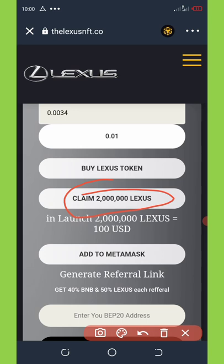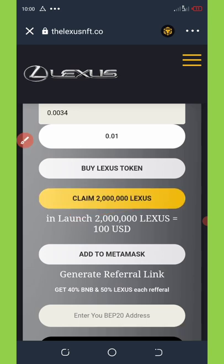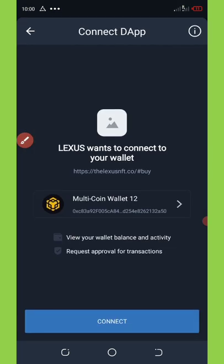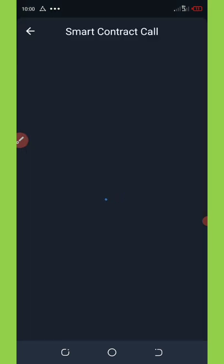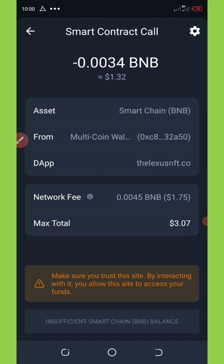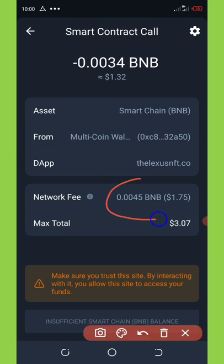For you to claim this airdrop, click on 'Claim 2 Million Lasers.' It will take you to the connect wallet section — connect your wallet, then click on 'Claim 2 Million Laser Coins' again, and it will take you to the smart contract call. Now we're going to reduce this fee to around 20 cents because it is really high, so we're gonna click on the settings in the top right corner of our screen.